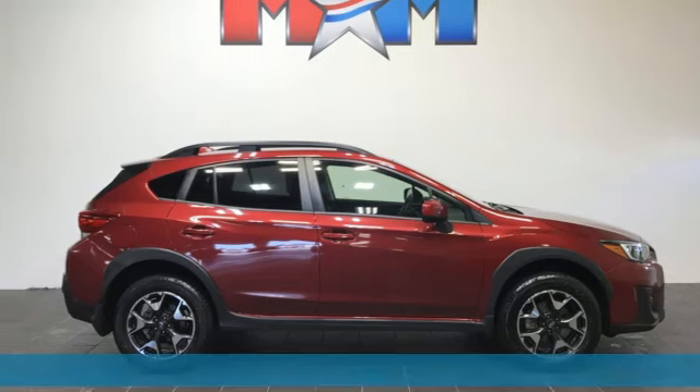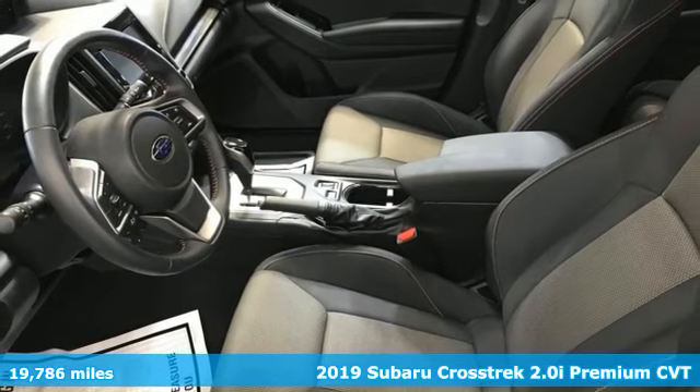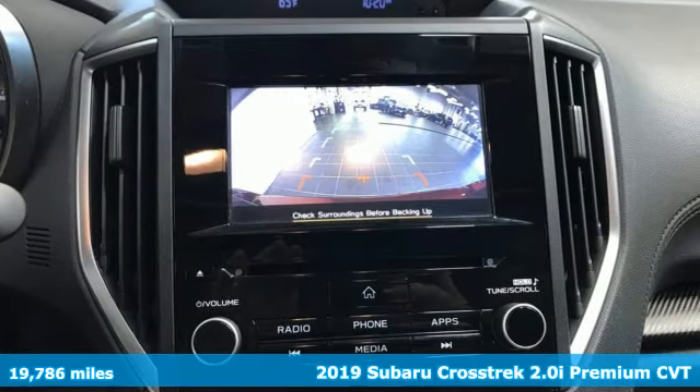It's a 2019 Subaru Crosstrek. It's game on in the Crosstrek compact CUV. Nothing can hold you back from the life you've imagined.